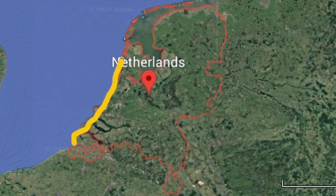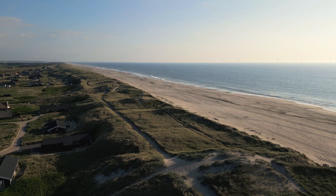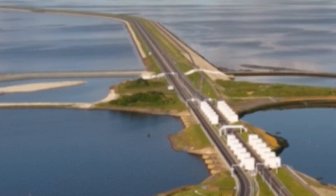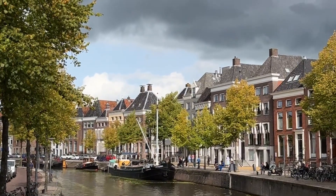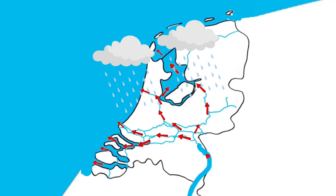We have natural barriers like sand dunes, and man-made ones like dikes, dams, and massive storm surge barriers that can hold back the sea itself. Without these defenses, Amsterdam would become 'Lake Amsterdam.' When it rains anywhere in the Netherlands, that water flows into local ditches, canals and rivers — all part of a massive connected system that keeps the country dry and livable.